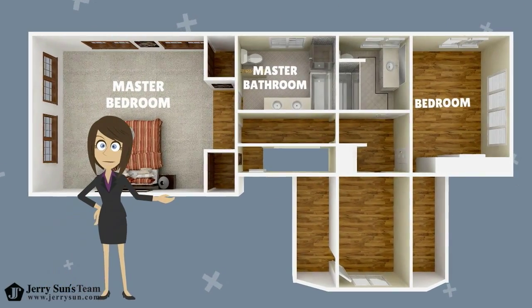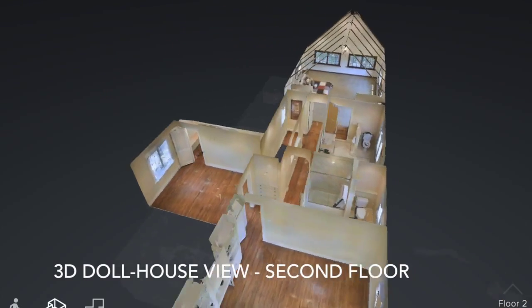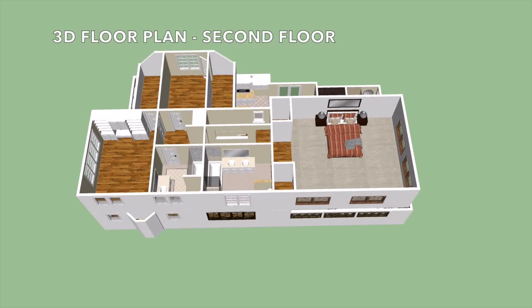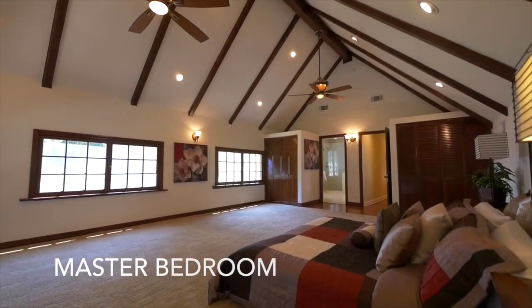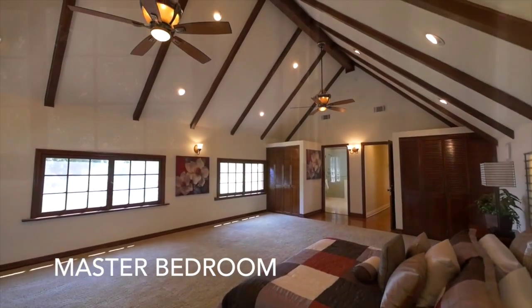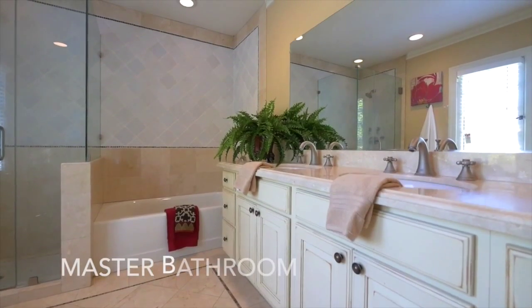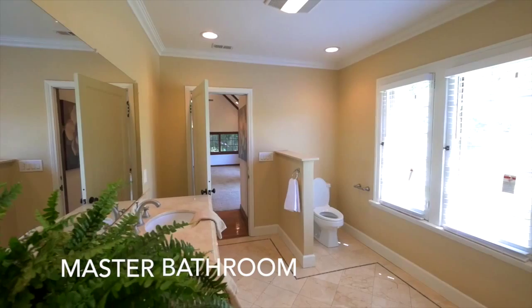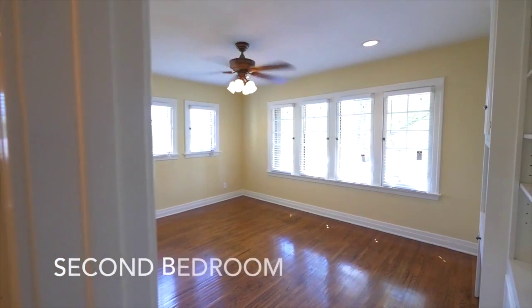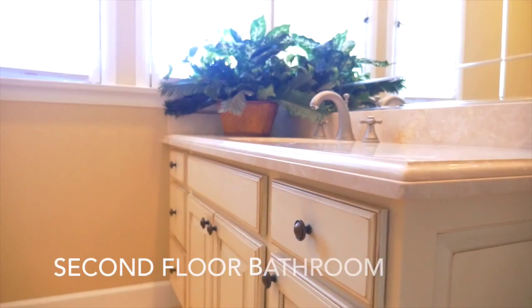This home boasts three comfortable sized bedrooms on the upper level. The rustic master suite includes unique cathedral ceilings with dark wood exposed beams, his and hers closets, and oversized windows to flood the room with natural sunlight. The large remodeled master bathroom retreat features a dual sink vanity, tile flooring, and a floor-to-ceiling tiled frameless glass shower and separate bathtub. The second bedroom has built-in white cabinets, a walk-in closet, and plenty of windows for natural lighting.